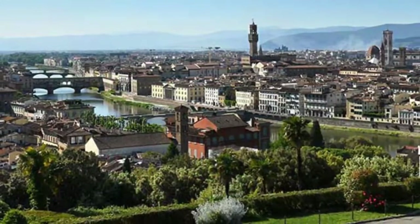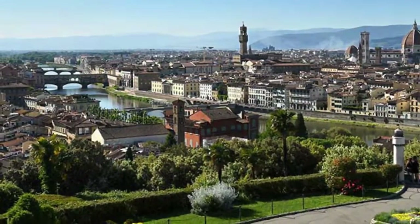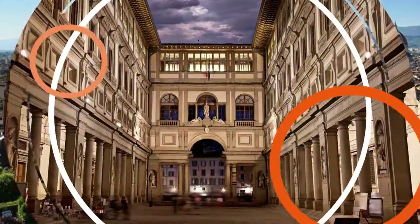Number three: Piazzale Michelangelo — so often misspelled that even city tourism material occasionally slips up. This terrace above the city is an obligatory stop for tour buses and the spot from which all those postcard shots of the cathedral are taken.